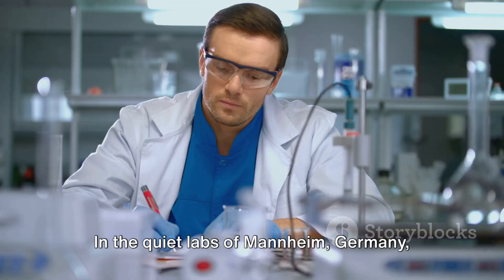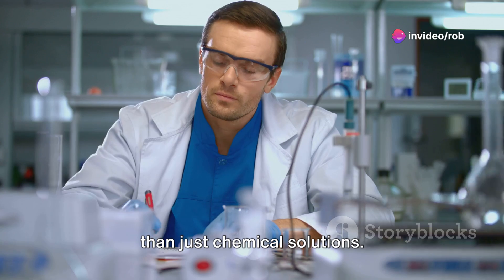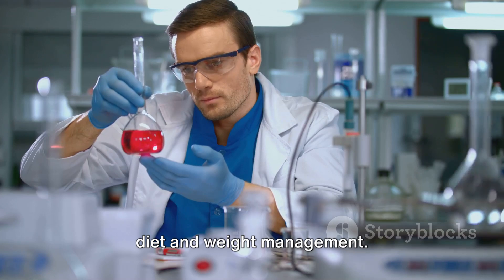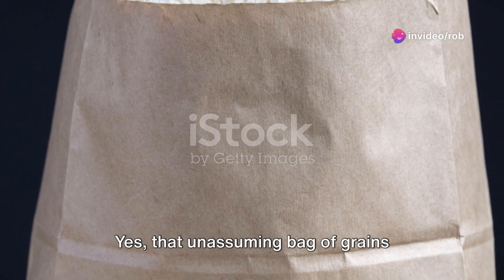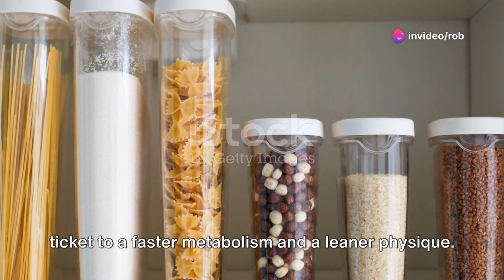In the quiet labs of Mannheim, Germany, top scientists have been stirring up more than just chemical solutions. They've cracked an everyday enigma that could revolutionize the way we think about diet and weight management. The hero of our story? None other than the humble rice. Yes, that unassuming bag of grains sitting in your pantry could be your ticket to a faster metabolism and a leaner physique.